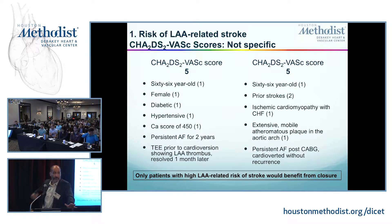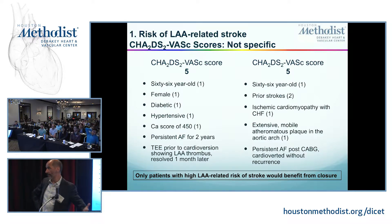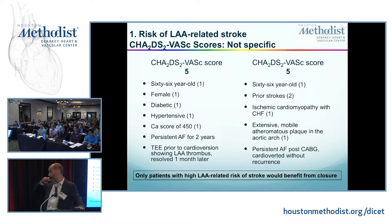A CT scan shows evidence of vascular disease and calcifications in the aorta, so she has vascular disease. She's had persistent AFib for two years — long-standing persistent AFib. When we take her for a cardioversion, we do a TEE and she has an appendage thrombus, which we treat with anticoagulation and it goes away. This patient has a high risk of stroke from AFib and from the left atrial appendage.